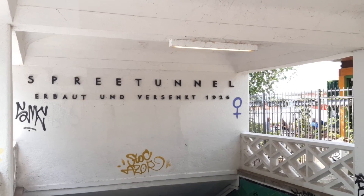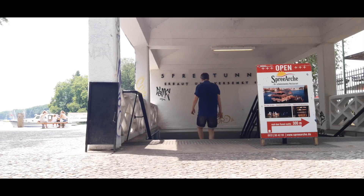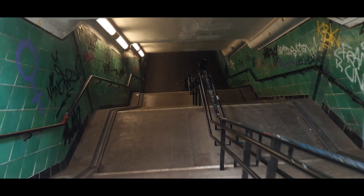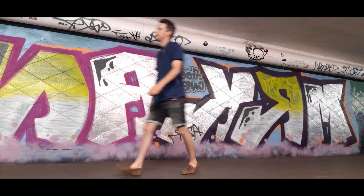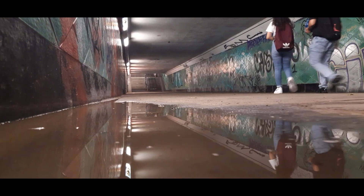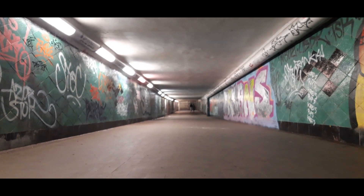Almost a century later, the so-called Spree Tunnel remains an unusual and exciting sight to discover, not too far from the S-Bahn station. Coming down here you'll definitely feel this weird atmosphere. It has this damp smell that's quite particular, and there's also the acoustics — pretty unique too. A pretty nice concert spot if you ask me.